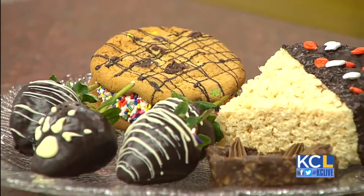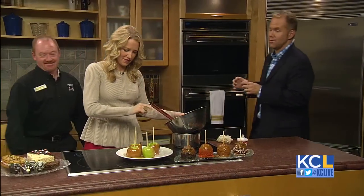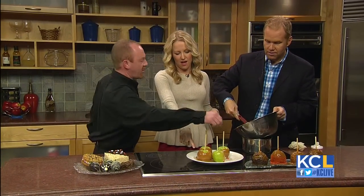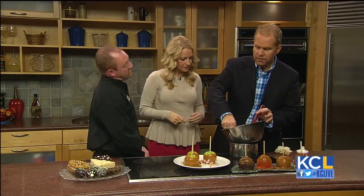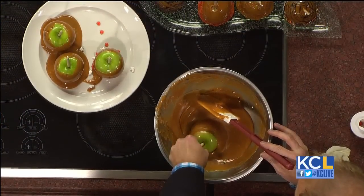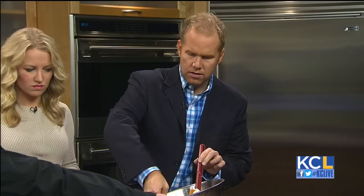Do you want to come in and help us make one? So if you're going to give these out for trick or treat for Halloween when the kids come by, do you need to make sure they're chilled? Do you put them in wax paper? Keep them out at room temperature — these have been out at room temperature all day today and they're still fine.